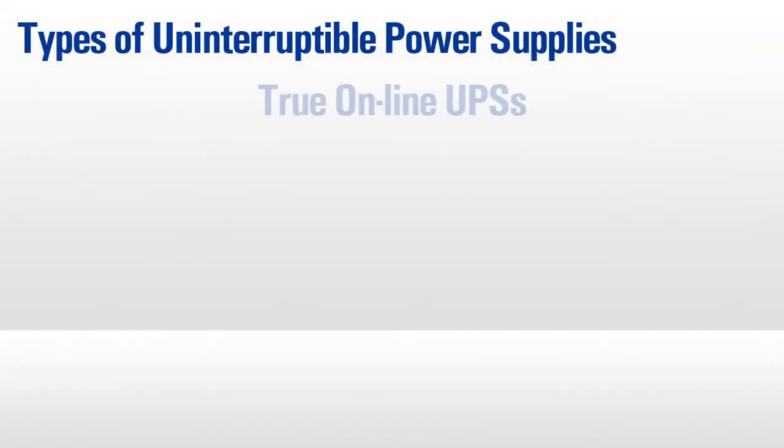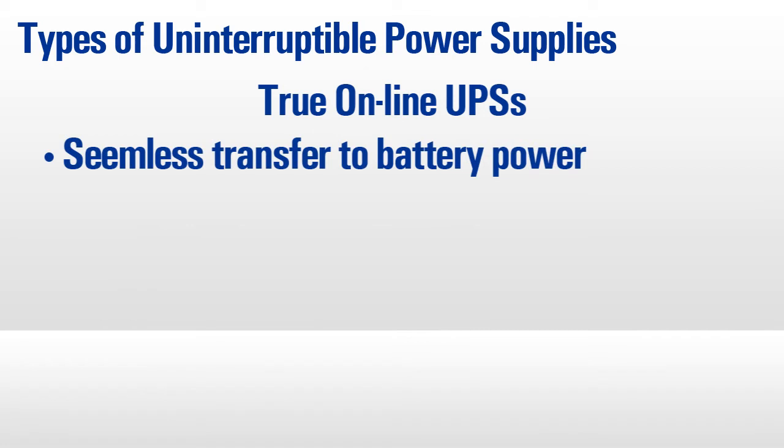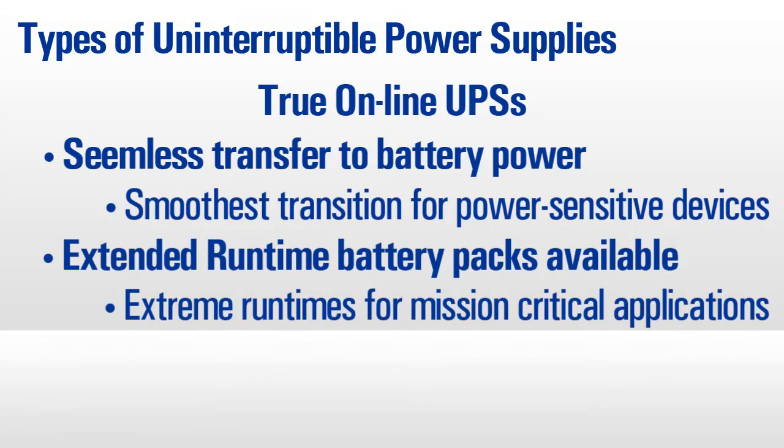For large mission-critical equipment such as industrial machines, high-end servers, and other sensitive applications, online UPSs represent the highest level of protection. These units feature hardware that seamlessly transfers from utility to battery power, ensuring the smoothest transition possible during an outage. Most online UPSs also offer the ability to add extended runtime battery packs for extreme runtimes.